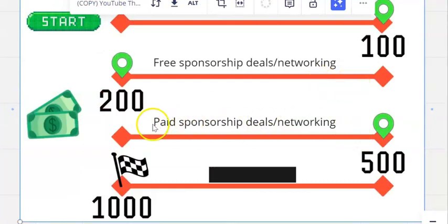Moving from $200 to $500, you're going to start talking to people about paid sponsorship deals. These are going to be small deals — not thousands, and probably not hundreds unless you're having entire editions or entire months of your newsletter sponsored by a particular brand.